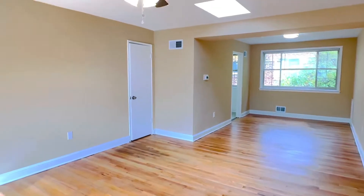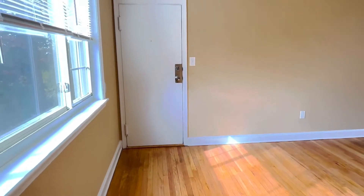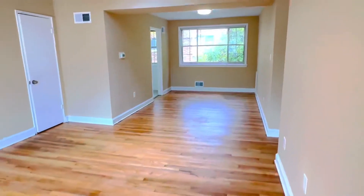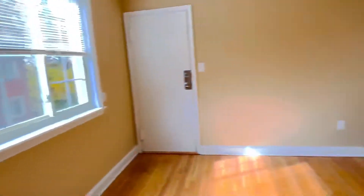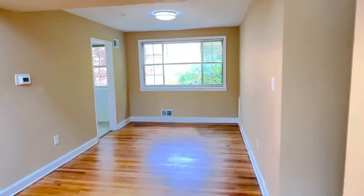We just finished renovation here and as you can see it's just absolutely flooded with natural light. This is the entrance door — you come into this living area, which is joined with the dining room on the other side. This can be treated as one large living room, or if you need to extend it, as a large living and dining area as well.